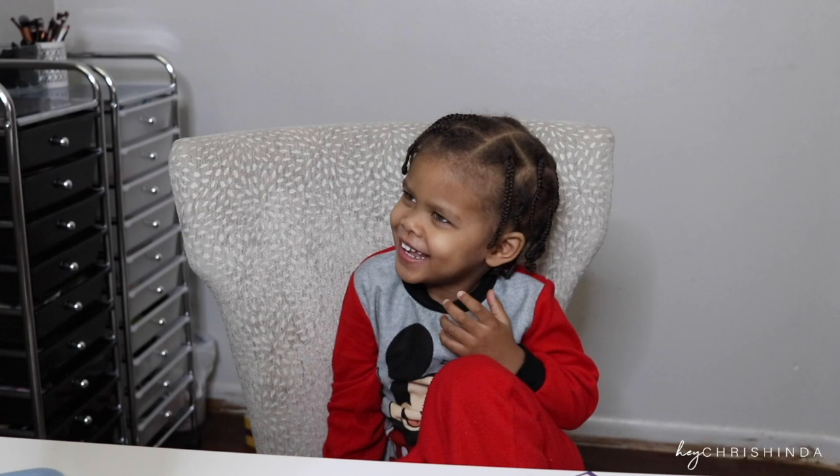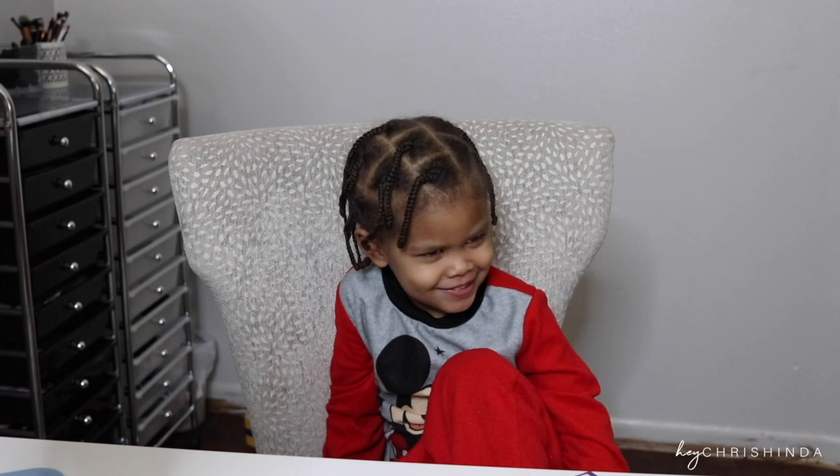Okay look. Look at mama's thing. You look like Auntie Coco. I look like Auntie Coco? Yeah. Alright, let's go back to normal.